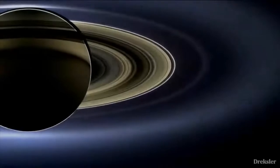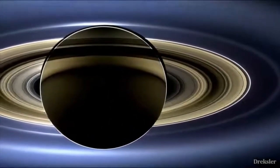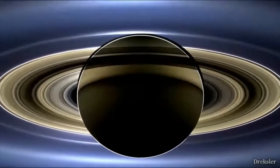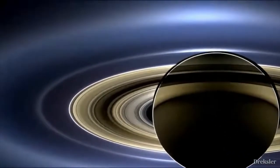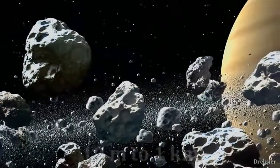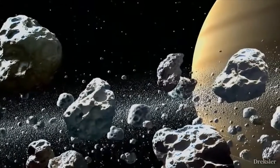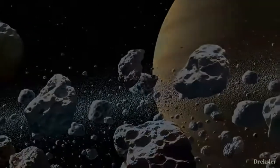Part of the reason Saturn is very recognizable is because of its wide rings — it is the largest and the brightest ring system in the solar system. They may look wide and smooth, but up close it's a different story. The rings range in thickness from 10 meters to 1 kilometer, which is actually nothing considering that they are 280,000 kilometers across.